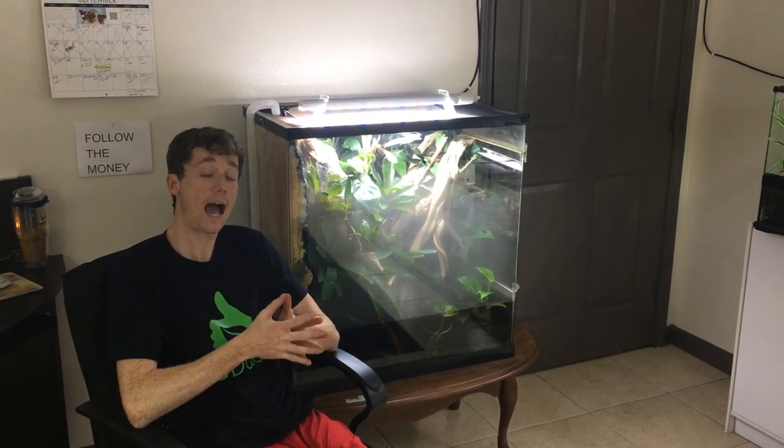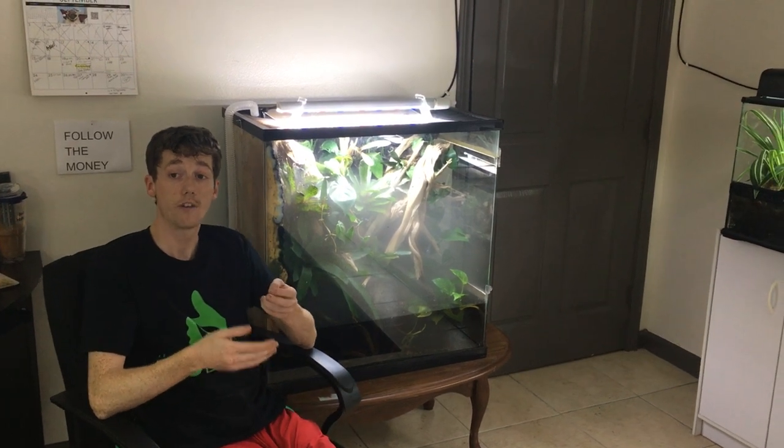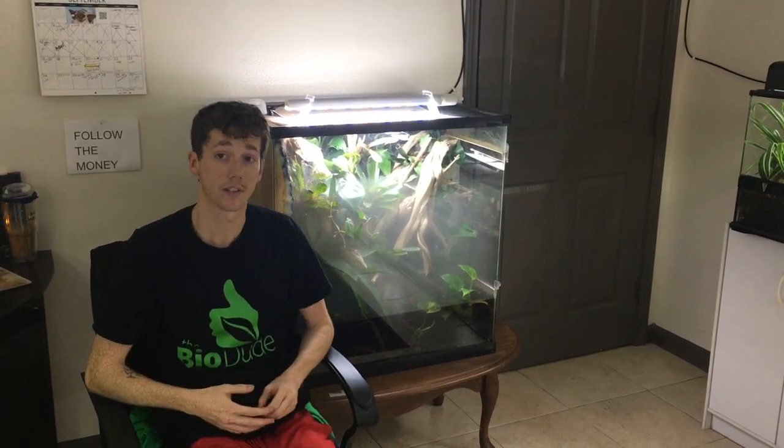What I'm going to talk about is what actually causes the impaction, as well as how the BioDude substrates not only help prevent impaction on a higher level, but also make sure that you're providing the best type of substrate that you can for your pet reptiles and amphibians.